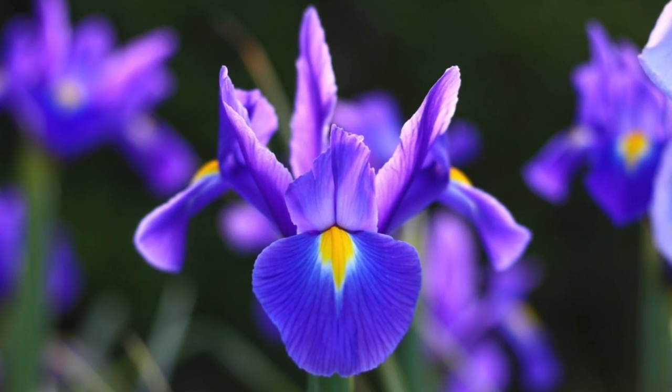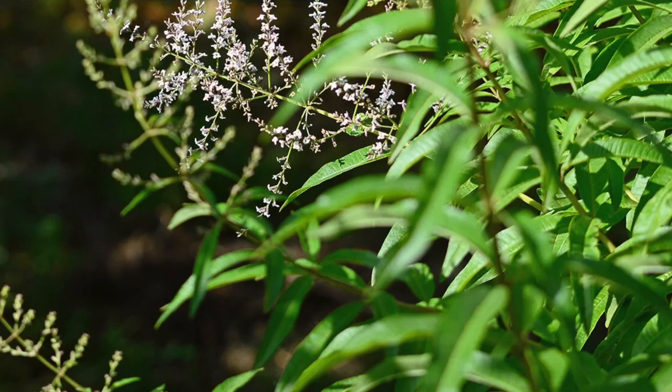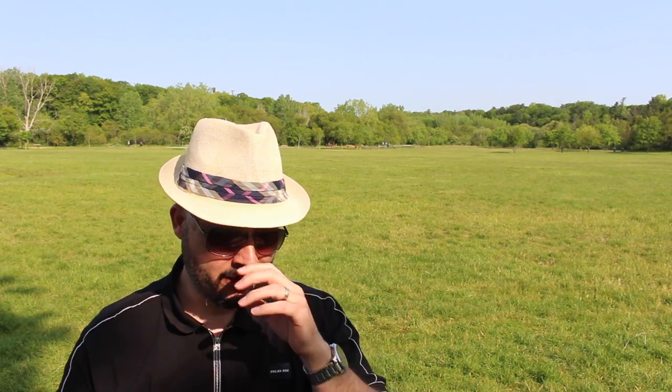So what do I get from this one? It opens up with citruses. The iris does add that powdery nuance and stays for quite some time. But what really pops is gonna be that lemon verbena — the lemon verbena really does shine, very much like how the sun is shining on me right now.